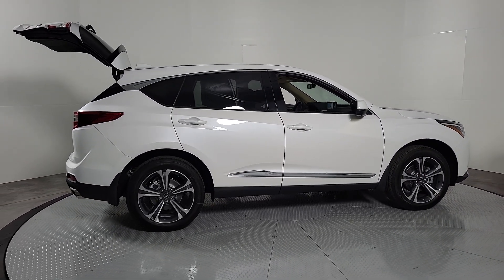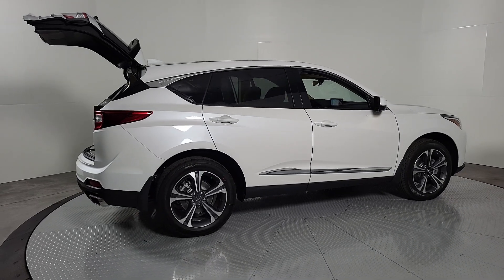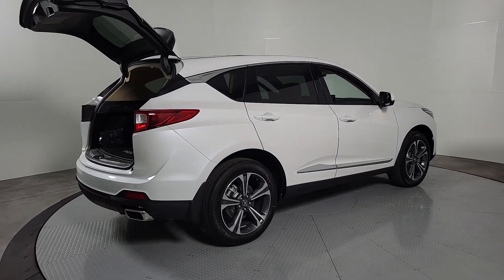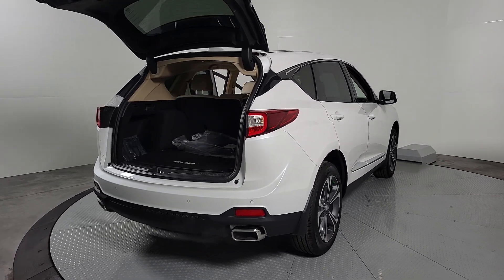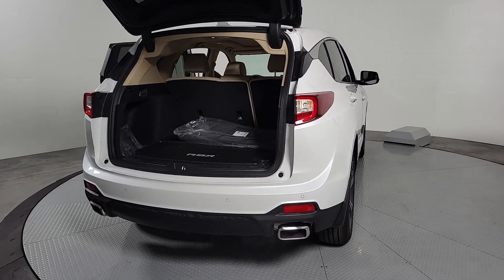Heated steering wheel, head-up display, Apple CarPlay and/or Android Auto, navigation system, moonroof, lane-keeping assist, fog lamps, satellite radio, heated mirrors, power liftgate.